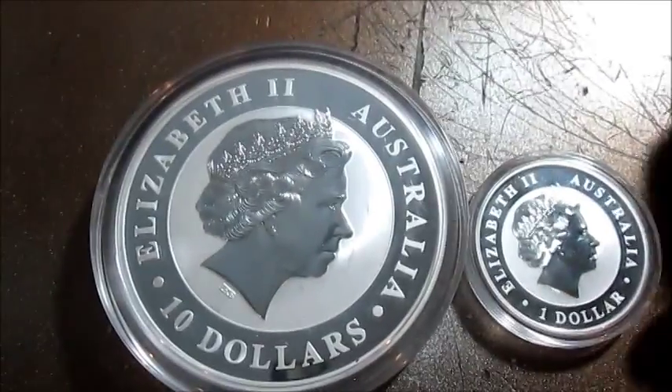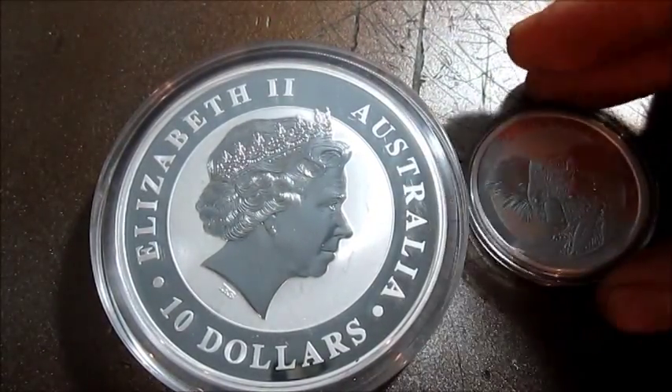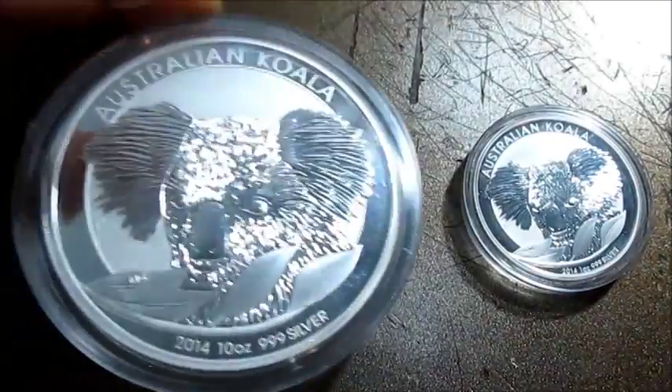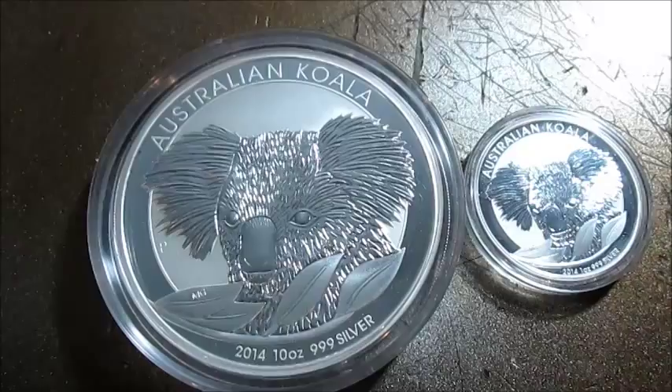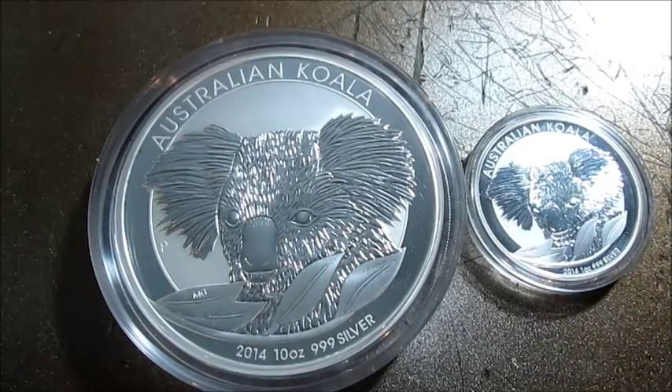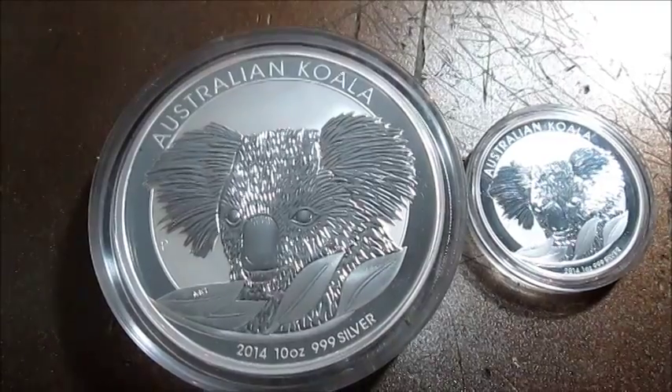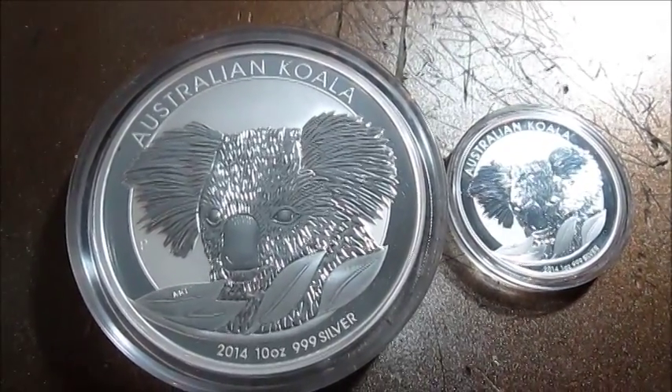All in all I'm very happy with this purchase. I might have to start a collection — maybe next year I'll get the 15 ounce koala. Great looking coin. These are my first two Australian bullion coins I own, so thanks for watching.